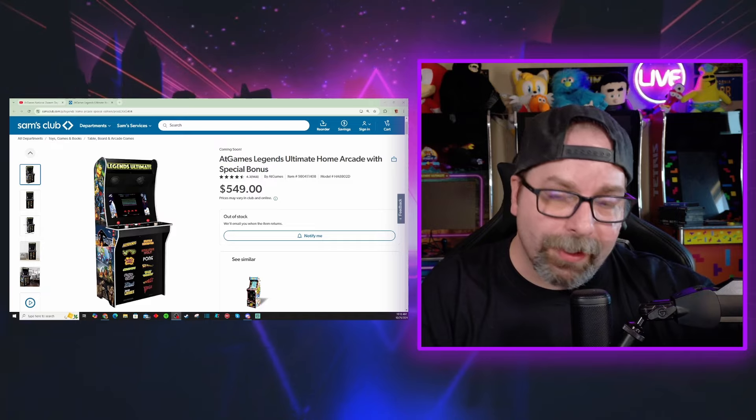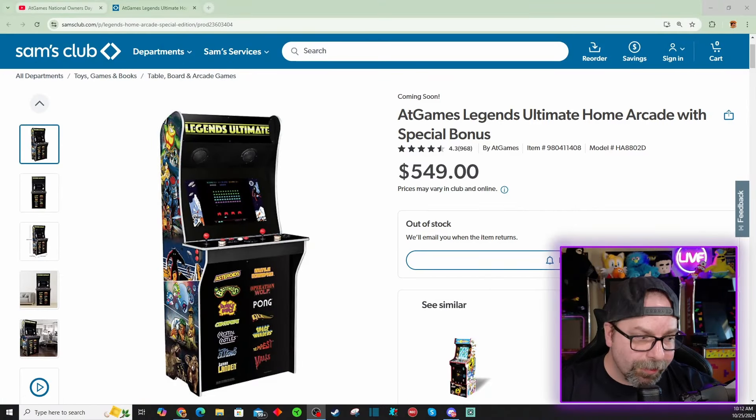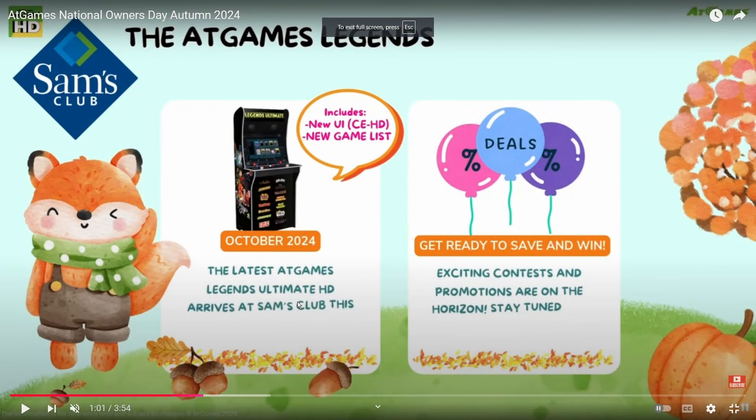Make sure you guys join my Discord. Now, it's important to note that this particular arcade machine is one of the HD arcade machines. This is not the new Legends Ultimate 4K, which has apparently been delayed until sometime in 2025. Back on AtGames National Owners Day, AtGames shared a slide letting people know that a new version of the Legends Ultimate HD would be arriving in Sam's Club stores sometime in October. October's almost over, and I don't know if they're actually in store yet, but they do have the placeholder listing on the website.